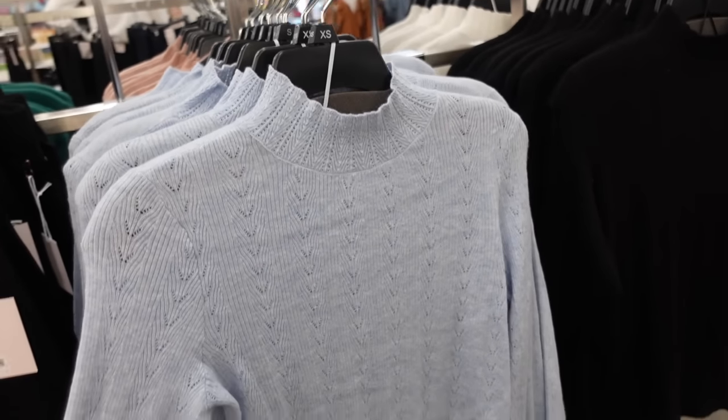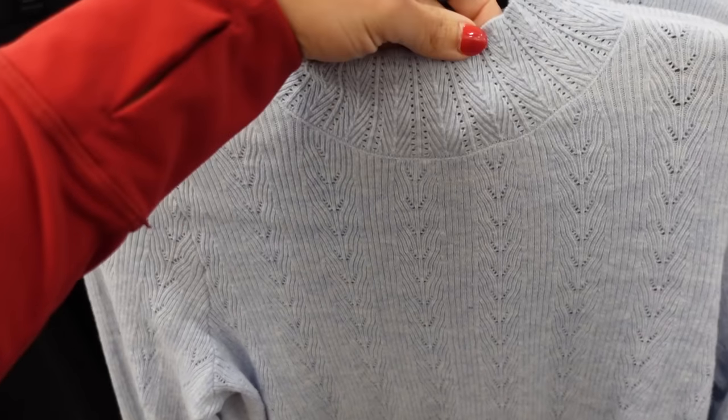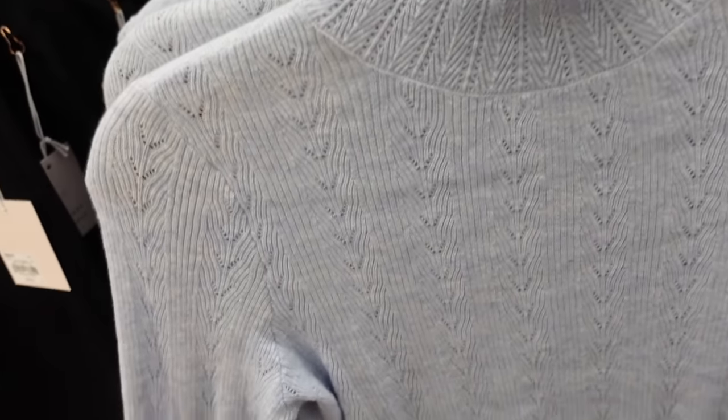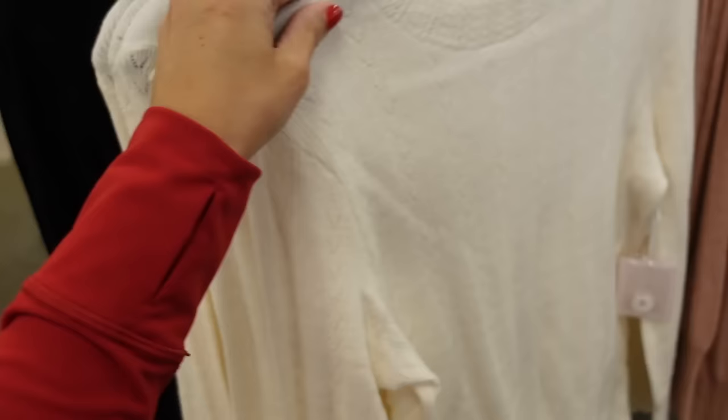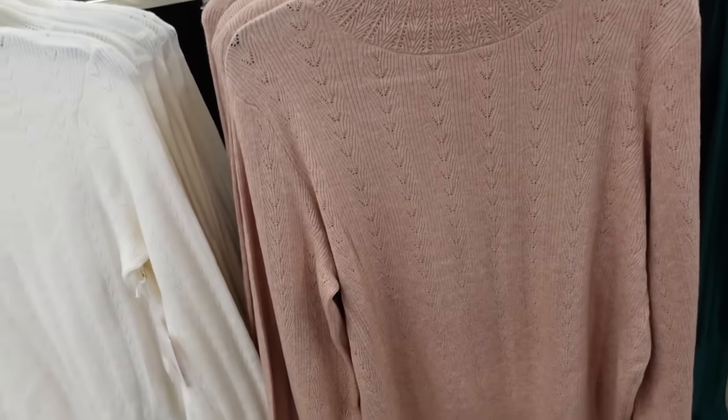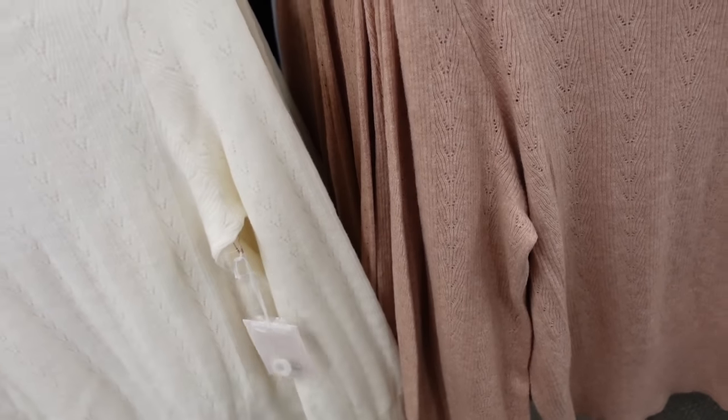Point tail mock neck sweater from Lauren Conrad. This one has that mock neckline with the little ruffled trim, smocking on the wrist, also that trim at the bottom. In solid black, blue, ivory, pink, and green. These are buy one get one half off, regularly $50.